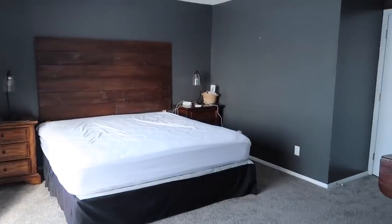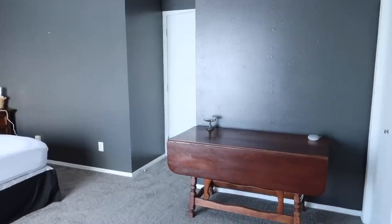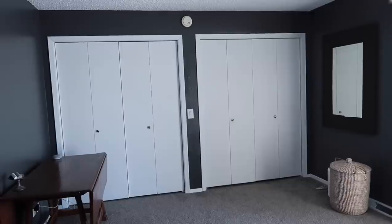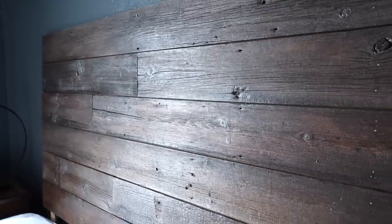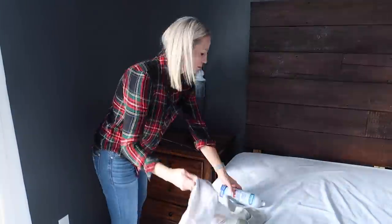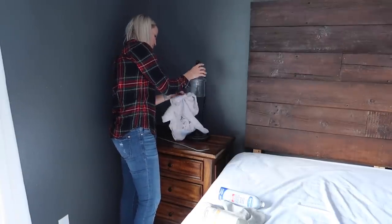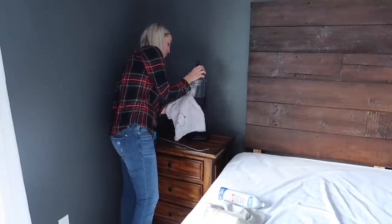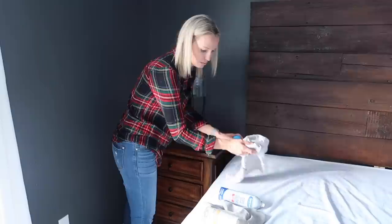This cabin came furnished which is really nice for us - a lot easier as far as moving in. However, we have to provide bedding, towels, and of course the Christmas decor to make it all cozy and festive for this holiday season. I'm basing my decor in this room off of the headboard and it really gives me those rustic vibes, so hoping to create a cozy retreat. But before I can do that, I must clean all the things.